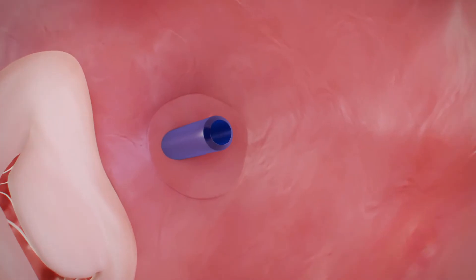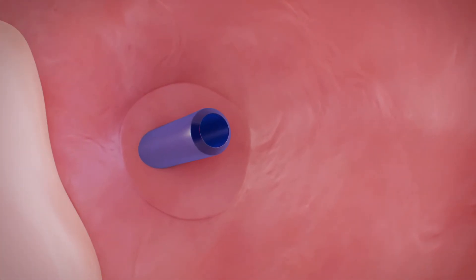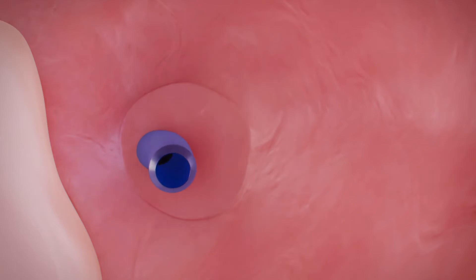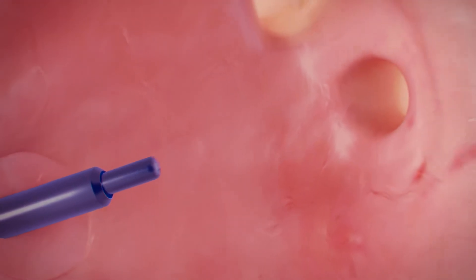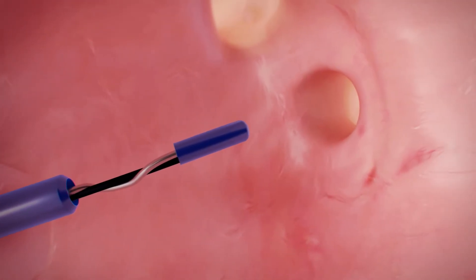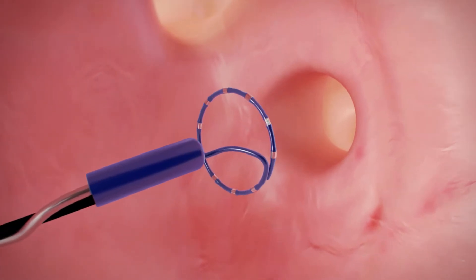The catheter system is inserted into the left atrium via a transseptal puncture. The steerable sheath ensures excellent manoeuvrability. Cool-Loop is guided through the sheath up to the pulmonary vein and positioned by the use of an inner lumen mapping catheter.